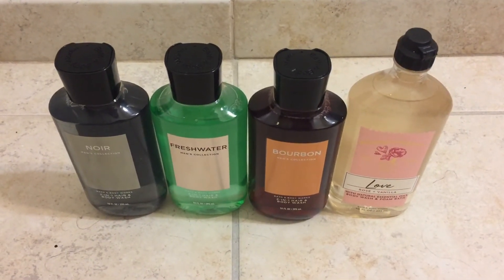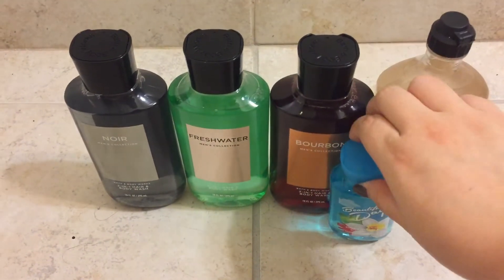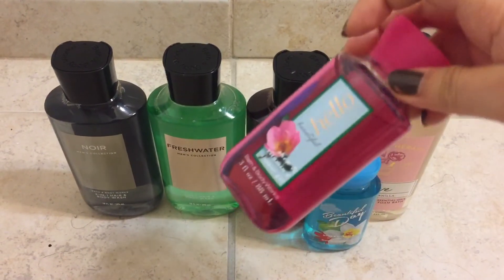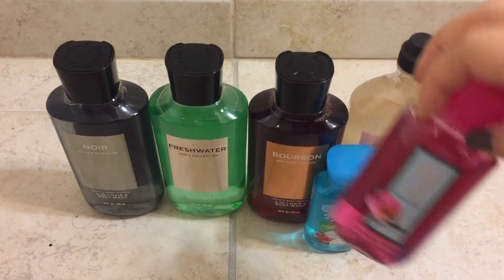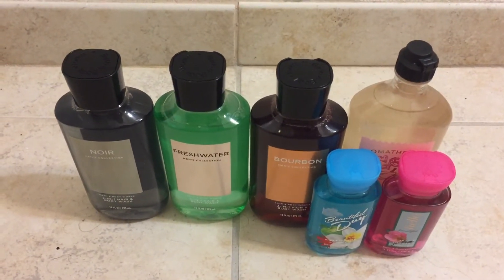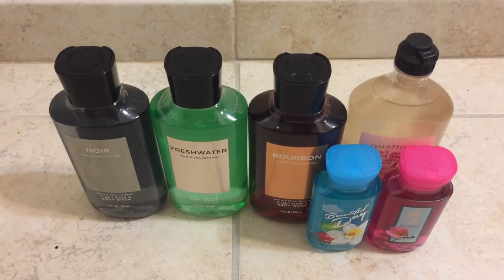Then I got two more little shower gels. I got Beautiful Day and Hello Beautiful. Now these two are going to be part of some people's gifts that I'm planning, so those are not for me, even though I always get them.